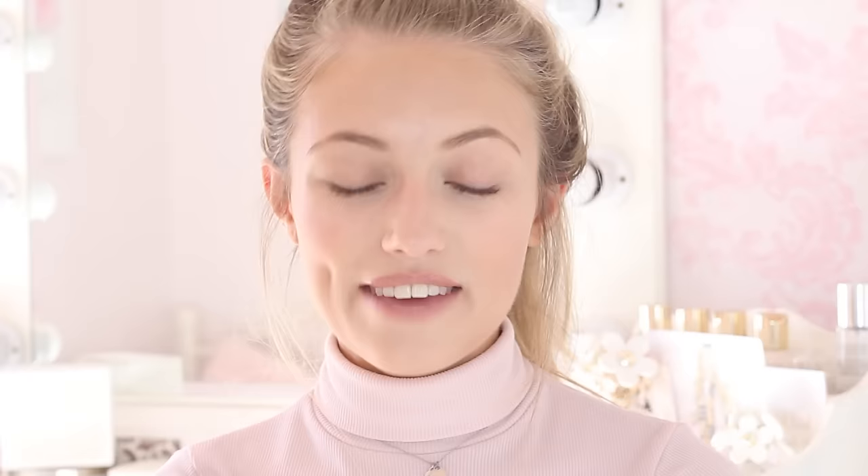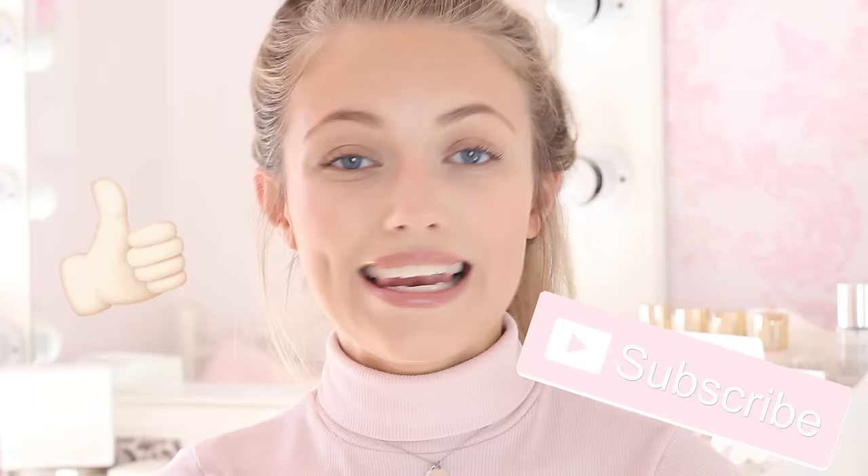If you like the video please give it a thumbs up. For more makeup tutorials and if you're new to my channel, please subscribe — I post videos every single Monday. Let me know what videos you'd like to see in the future down below in the comments, and don't forget to follow me on social media — all my links are down below in the description box. I hope you have a lovely week and as always I will see you next Monday. Bye!